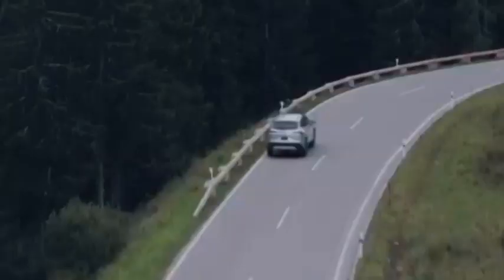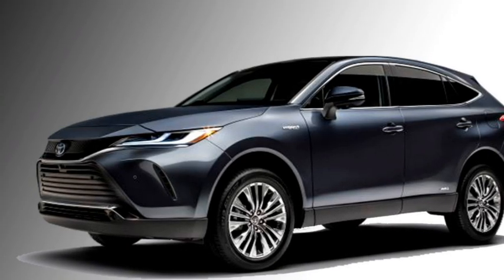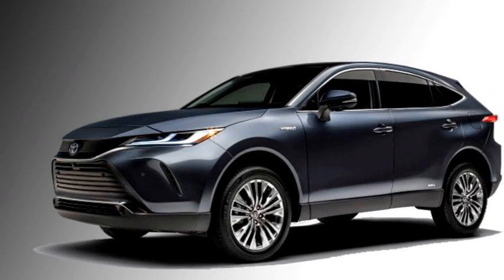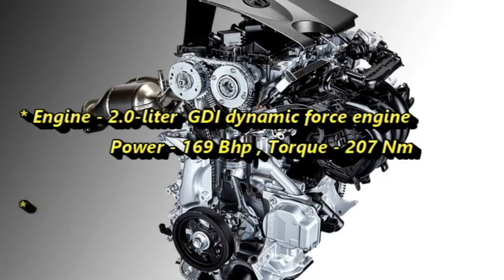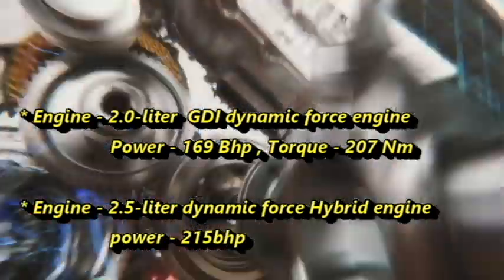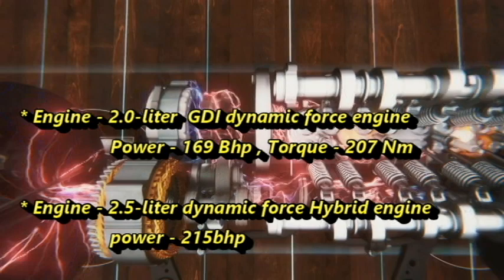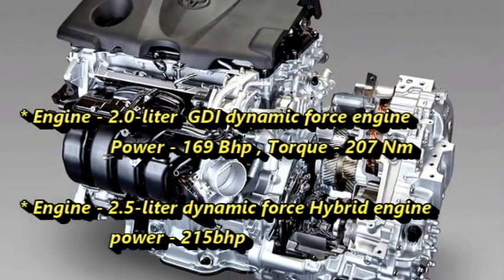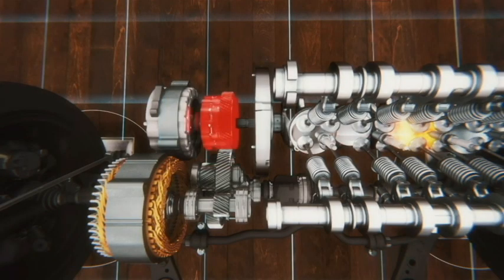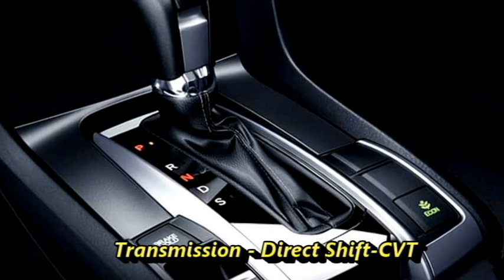Outside Japan, the Harrier will be launching possibly with a different name. Talking about the power, the new Toyota Harrier is available in two engine options: a 2-liter GDI Dynamic Force engine which can generate 169 bhp of power and 207 Nm of torque, and a 2.5-liter Dynamic Force hybrid engine that can produce 215 bhp of combined power. Both variants come with two and four-wheel drive options, and the engines are mated to a direct-shift CVT gearbox.